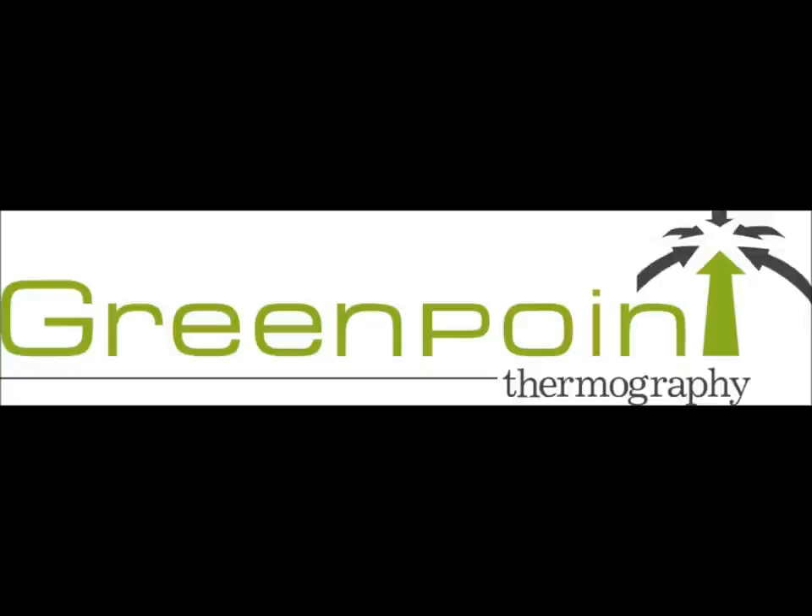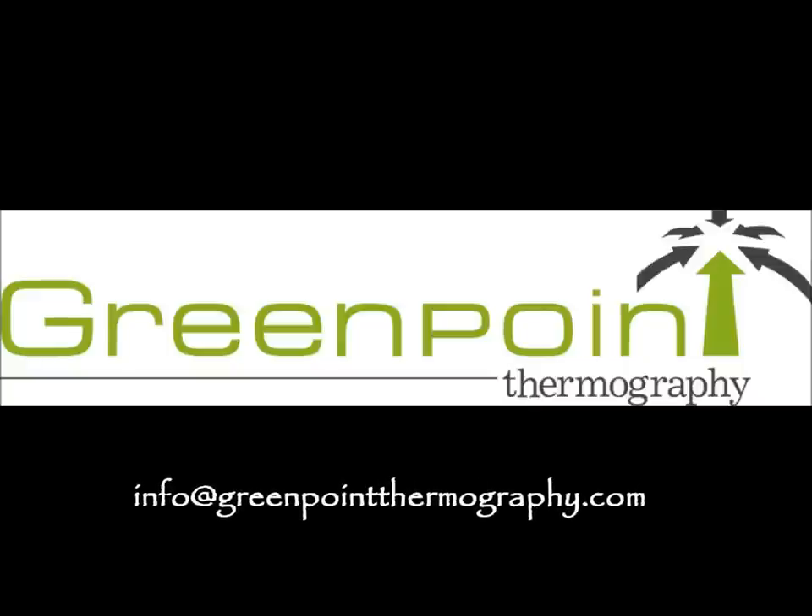Greenpoint Thermography provides mobile thermography services to the Tampa Bay area. We schedule visits to health care facilities and image their patients on site. Studies are interpreted by board-certified radiologists trained and certified to interpret thermograms. A printed report and color images are generally available within two business days. For more information or to schedule an appointment, call Greenpoint Thermography at 727-576-0100 or email us at info@greenpointthermography.com.